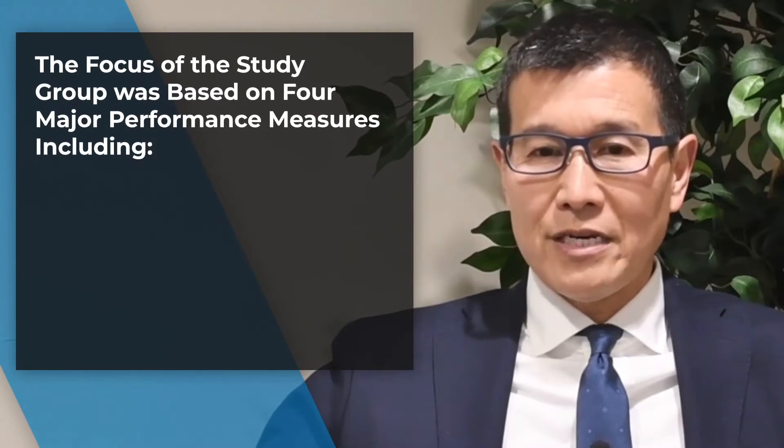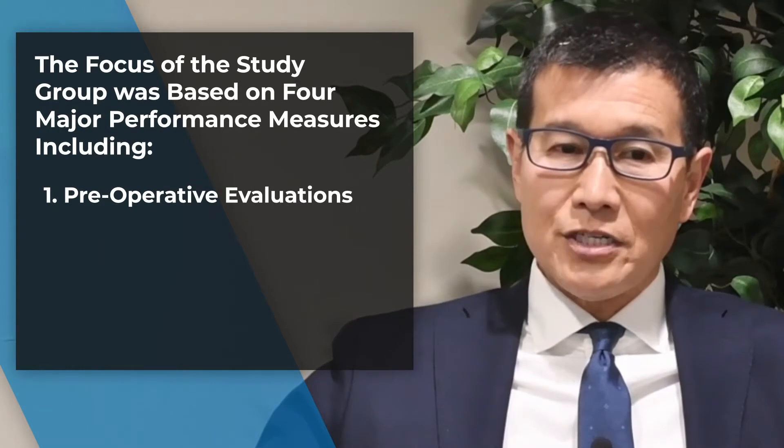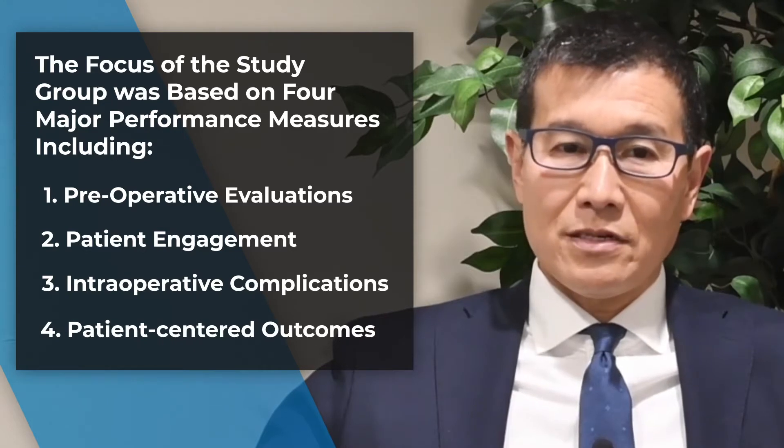The focus of the study group was based on four major performance measures, including preoperative evaluation and patient engagement, intraoperative complications, and patient-centered outcomes.